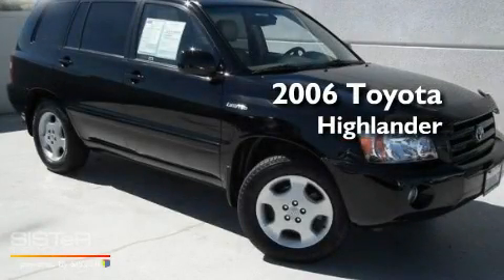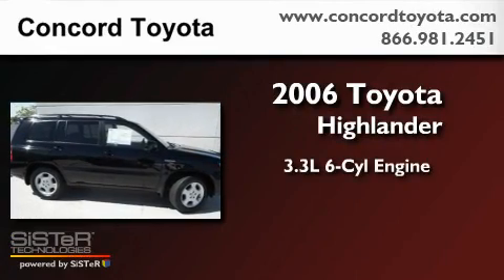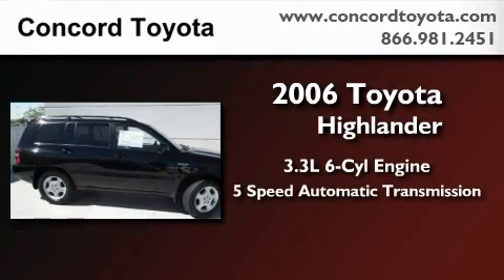This is a 2006 Toyota Highlander. It features a 3.3-liter, six-cylinder engine and a five-speed automatic transmission.